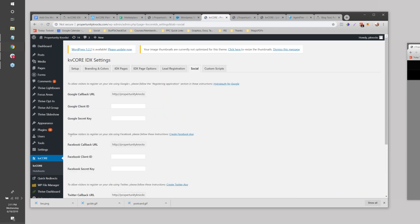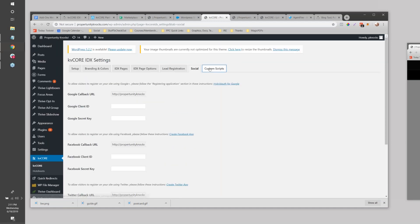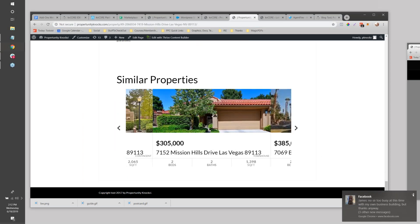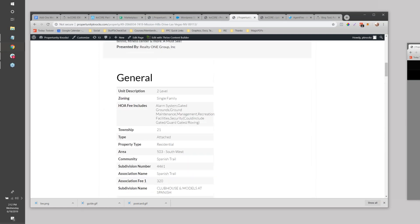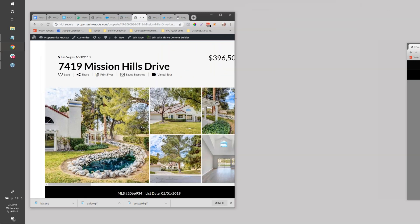Under Social settings, you can allow visitors to register using Facebook or Google, using APIs with those sites - there are instructions for creating the apps and getting the keys. You can also install scripts on all or individual pages. At the bottom of each listing there's a Similar Properties widget, some price history, school info, and this can all be tightened up. It responds to mobile as well, so it'll look pretty nice on a phone.